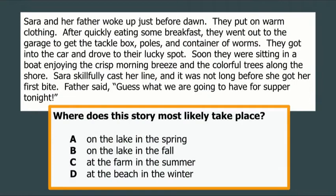Same short passage — where does this story most likely take place? We can draw conclusions about the setting. The author does not come right out and tell us it was a warm summer day. We have to take clues and what we know about that time of year from the clues in order to draw a conclusion. Does it take place on the lake in spring, on the lake in fall, at the farm in summer, or at the beach in winter?